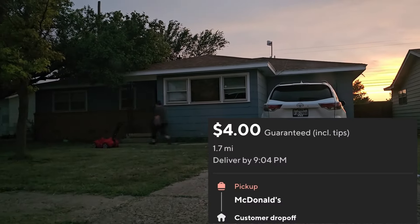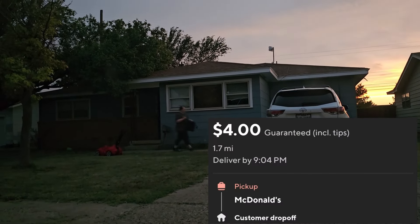We got one last DoorDash order to end the video. It was only about $4, so it wasn't great, but it added another one to the count and we got it done pretty quickly. That's pretty much it — thank you guys so much for watching this video, we hope y'all enjoyed it, and we will see y'all in the next one.